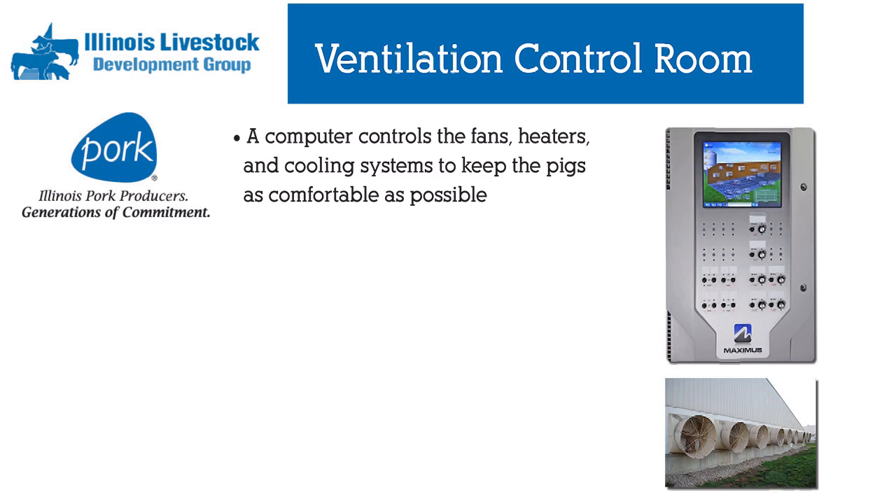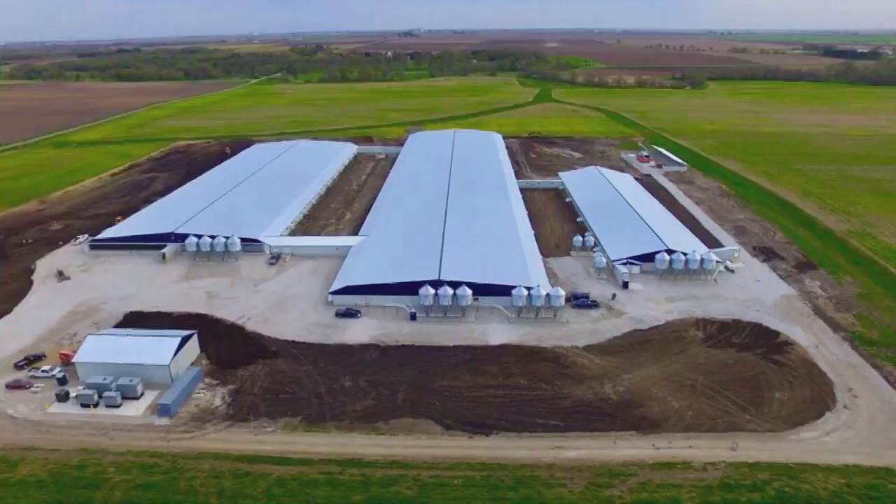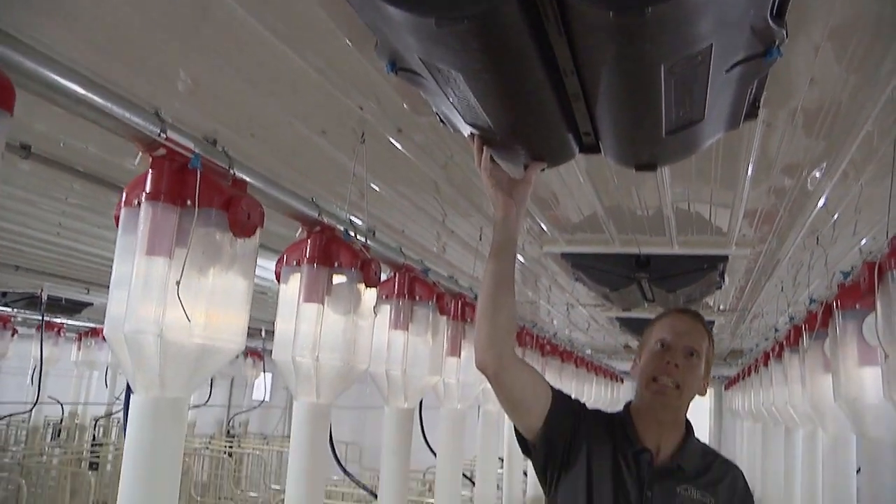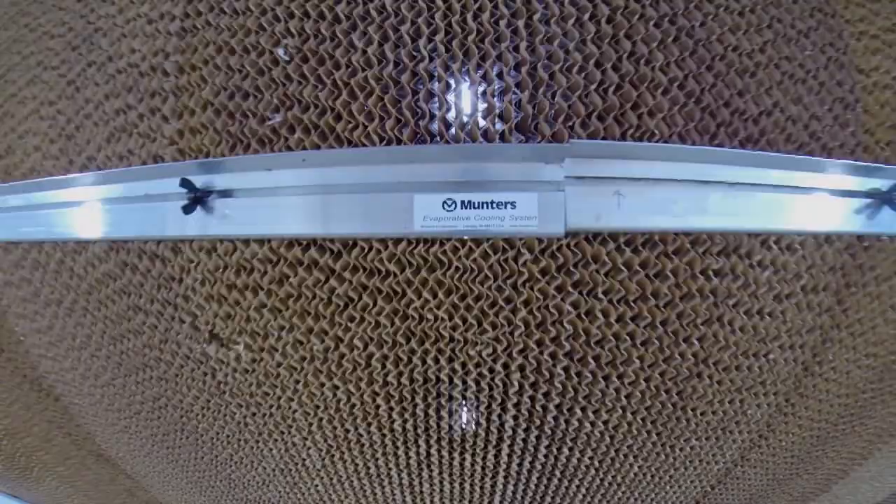All the fresh air for this barn comes in on the gable ends, up into the attic, and then comes down through the ceiling inlets. These black things on the ceiling are our ceiling inlets. Now in the summertime, that air will be cooled by the use of what we call cool cell pads — it's evaporative cooling. So when it's 90 degrees outside, it's 80 degrees inside the barn.